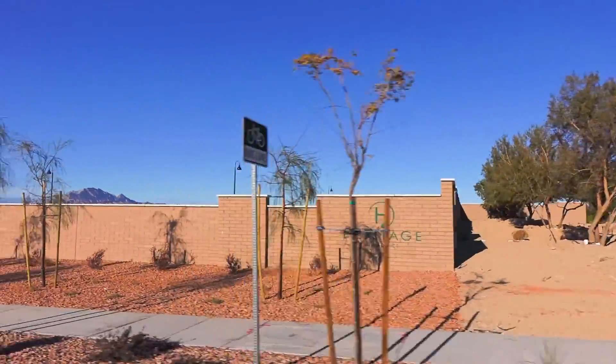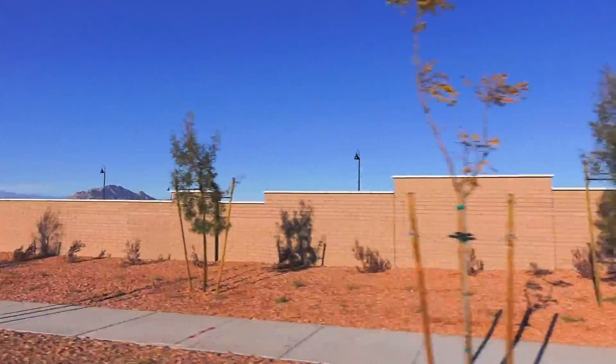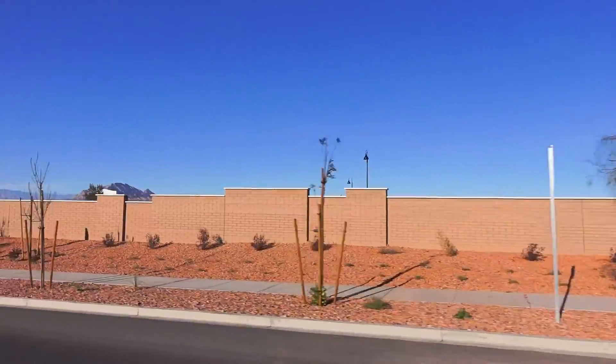Now for pricing. Currently, Richmond and Ryland start in the mid-200s. Woodside in the 300s. And my sources tell me Lennar is in that same range.